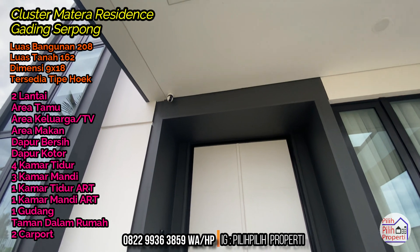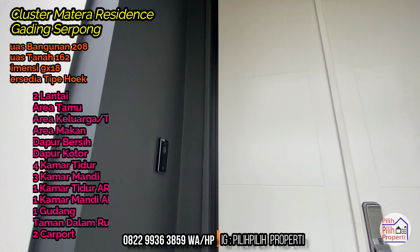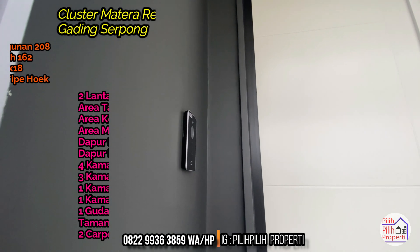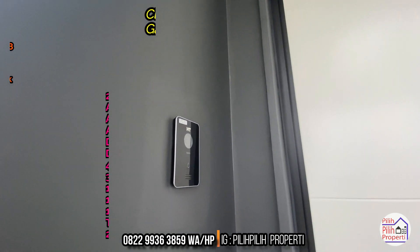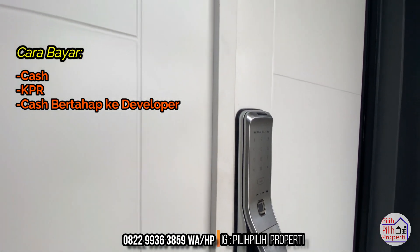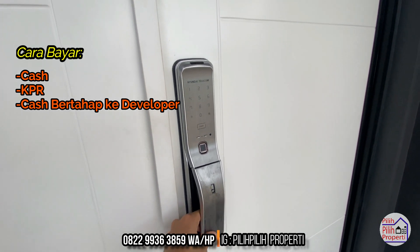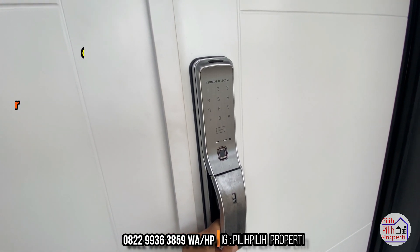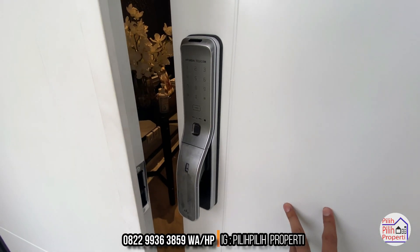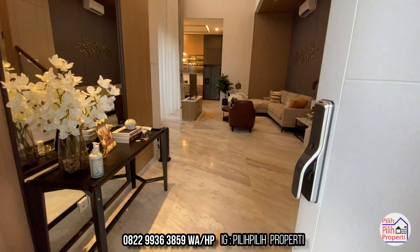Jangan sampai kelewatan untuk harga dan unit favorit kalian. Untuk informasi lebih lanjut, kalian bisa kontak Rizky di 0822 99363859, bisa via WhatsApp ataupun via telepon. Di depan ada video intercom, dan ini dia smart door lock-nya by Hyundai Teleco - premium banget dari desainnya. Jadi sudah terlihat dari depan kualitas rumahnya sangat premium.